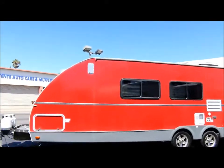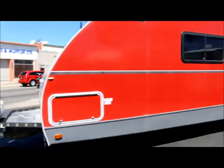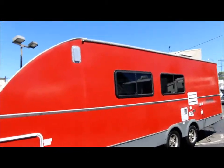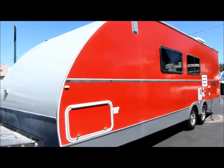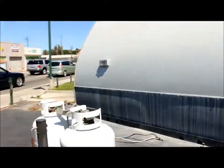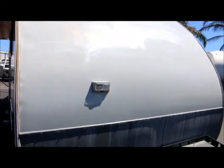Starting on this side, you've got a large pass-through storage that goes all the way to the other side of the unit. You've got a nice bright red exterior. Below it you have the stabilizer jacks in the front, and there's one on the other side. You've got a spare tire as well. Your propane tank's here, and there's also a light in the front of the unit.